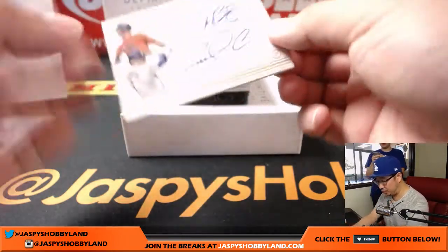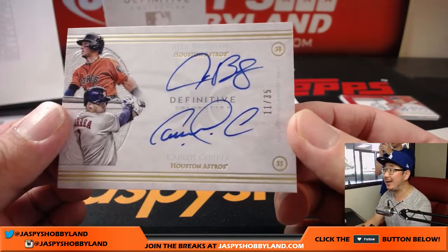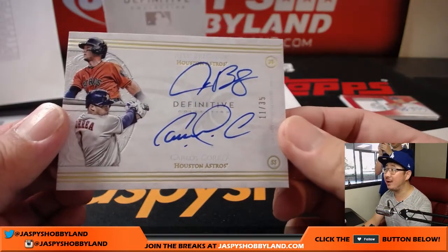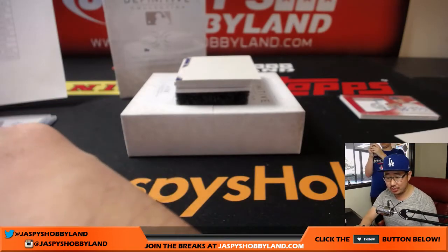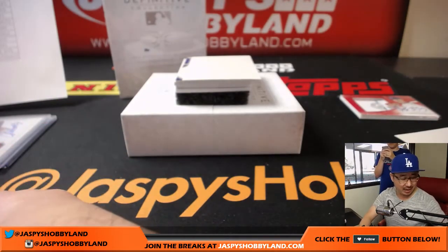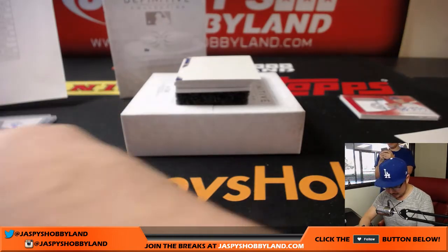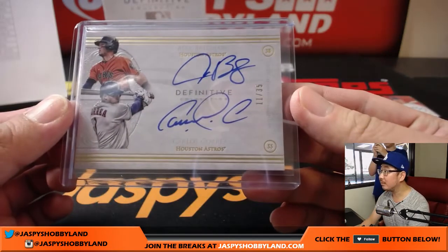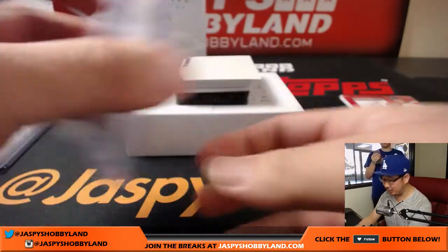Next up is a dual autograph — both Astros. Alex Bregman on top, Carlos Correa on the bottom, 11 out of 35 for the Houston Astros. Allen with that one. That's a nice dual autograph.